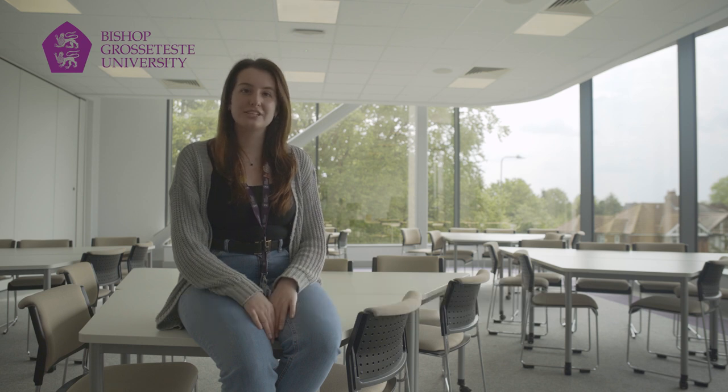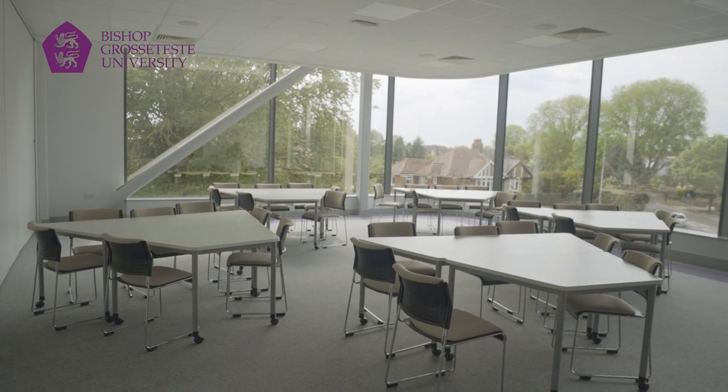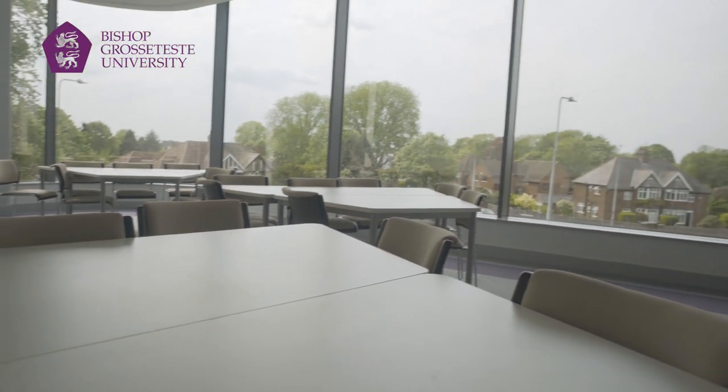Welcome to Connie's, another one of our teaching spaces on campus. As you can see, all of our rooms are large open spaces, perfect for productivity and creativity.